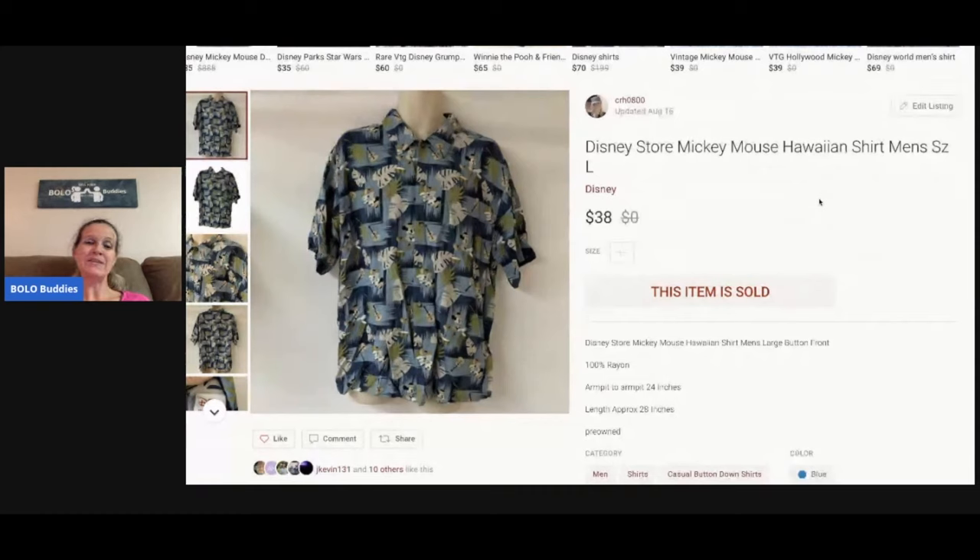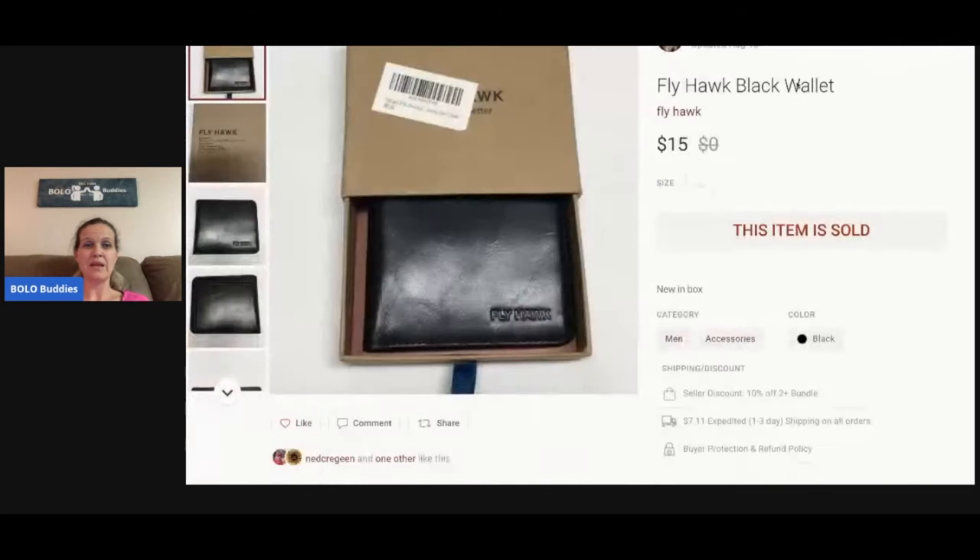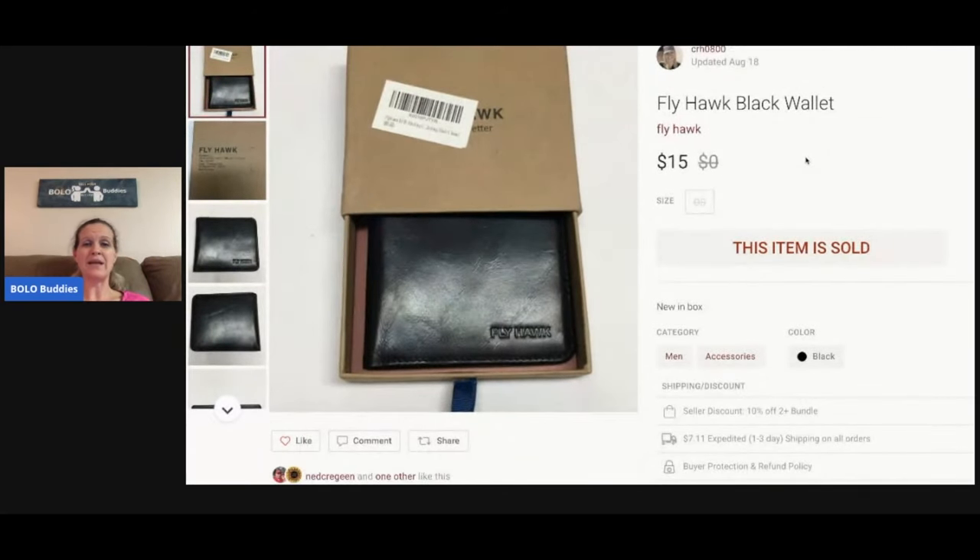This is the shirt I mentioned — I picked it up at a garage sale for two or three dollars. Disney Store Hawaiian shirts — grab them if you see them! I sold this for $38.